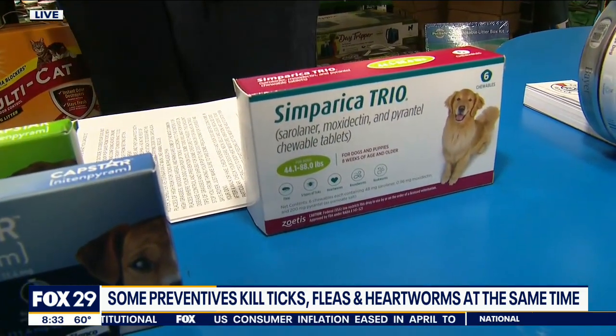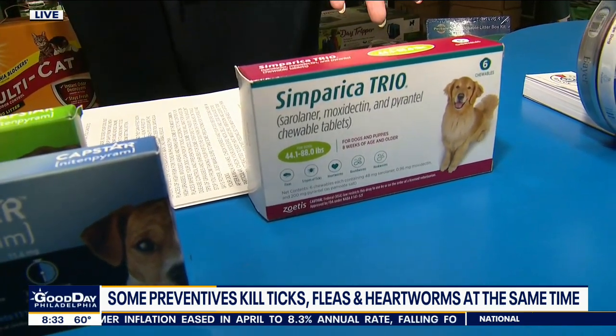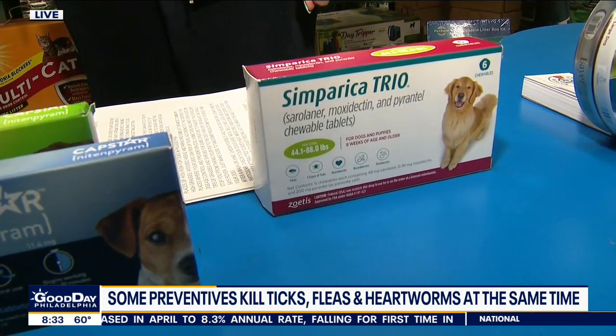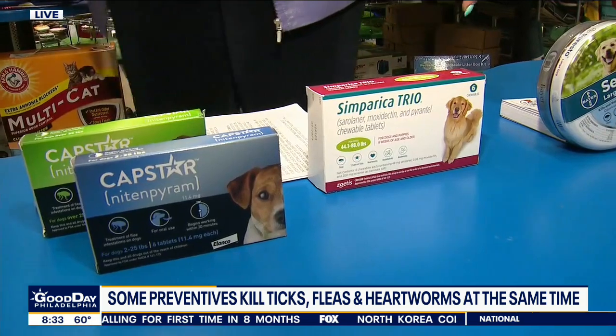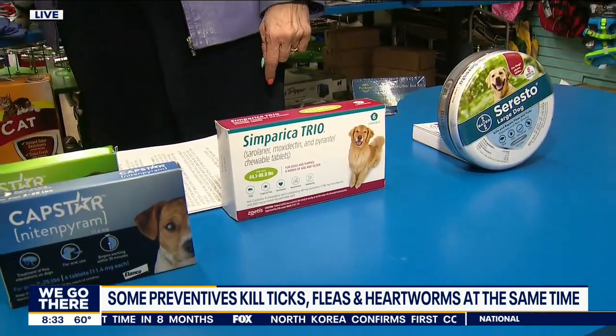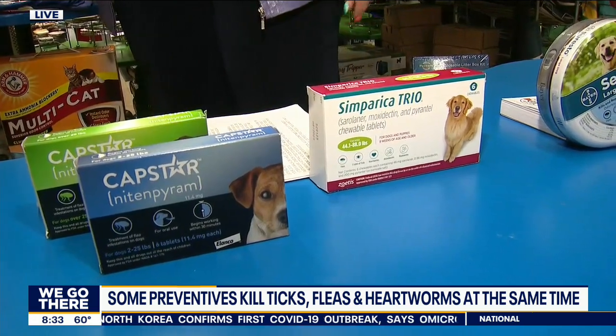And then there's Simparica Trio, which also does heartworm as well as fleas and ticks — that one you have to get from your veterinarian. Or there's plain Simparica, which just does the fleas and the ticks. We don't want heartworm either. Those are pill form, so hopefully your dogs will eat them — they're beef flavored. You can hide them in peanut butter or cheese, and they love the food.